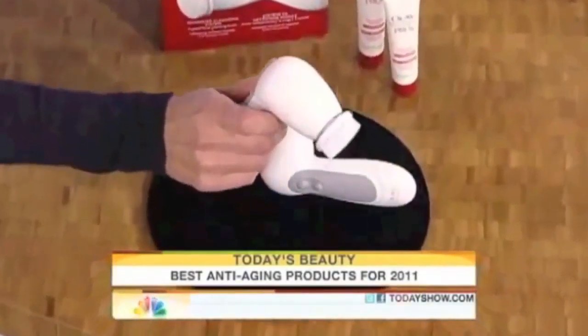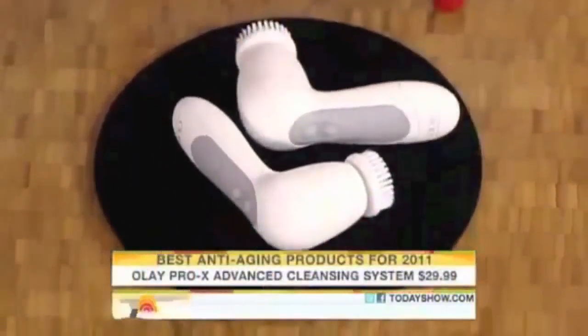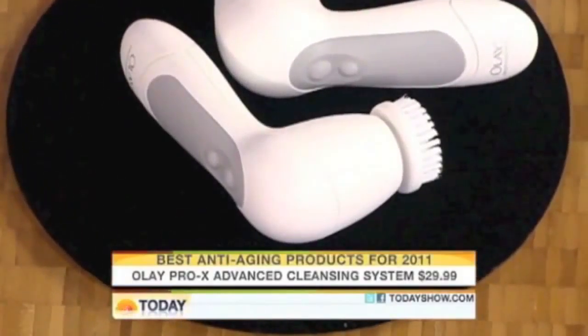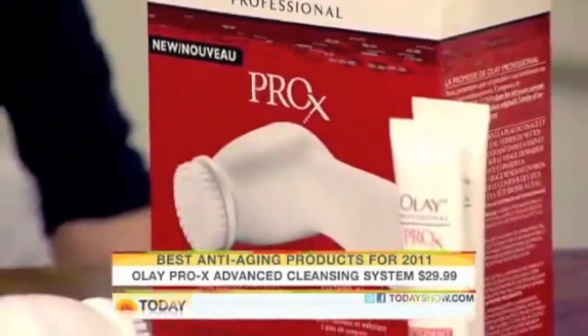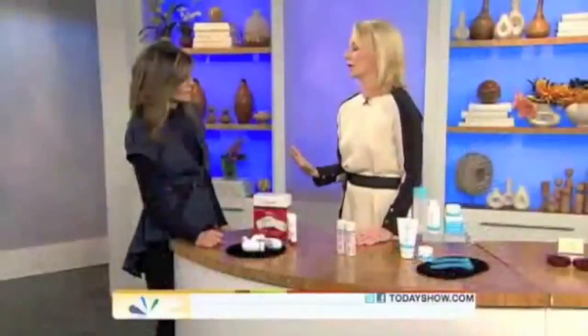Let's talk first about what we have here from Olay — a cleansing system. This is the Olay Pro-X, a battery-powered exfoliating brush. It's really light so you can take it traveling. You can use it in the morning and night, even in the shower. It cleans and exfoliates the skin, and scientists have found that it actually stretches the pores just a little bit, so that when you put on the serum afterward it goes in deeper. The whole game in anti-aging skin care is getting ingredients to go beneath the surface of the skin, or they won't work.